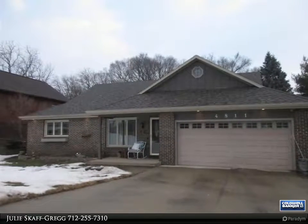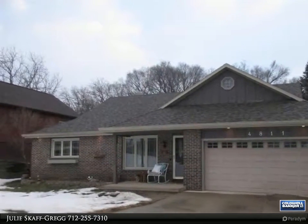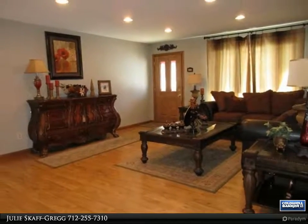This Coldwell Banker Associated Brokers Realty, Inc. property video is presented by Julie Scaff Gregg. Amazing and ready to move into with many recent updates, situated in a prime Morningside location.